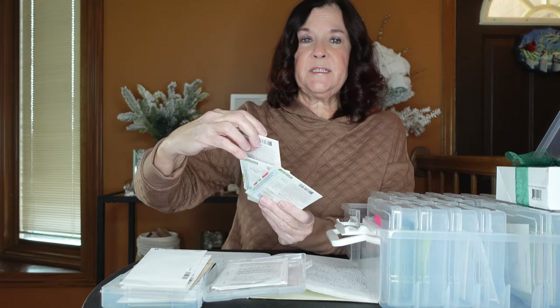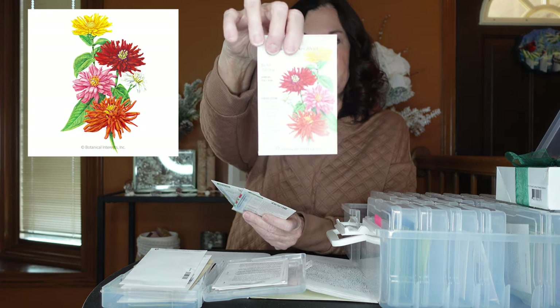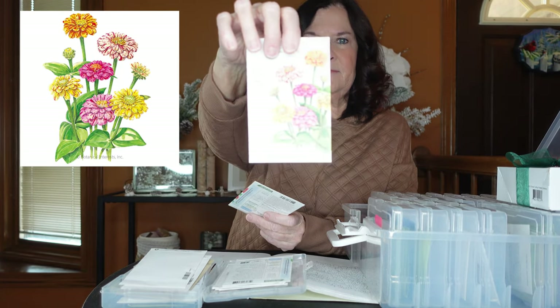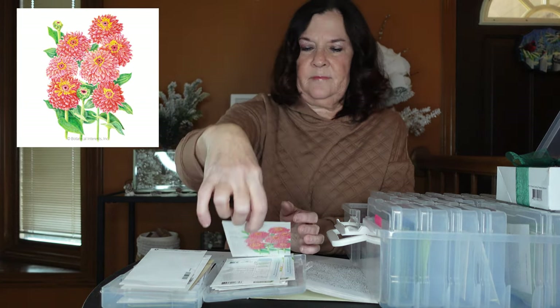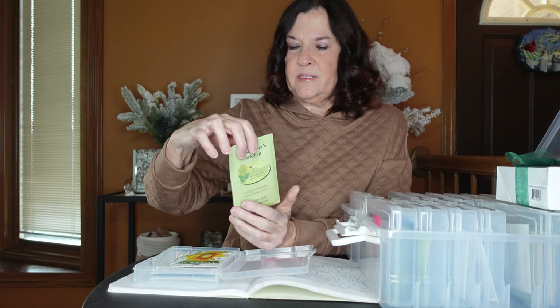The last zinnias are from Botanical Interests — a different type, the Cactus Flower Blend. Also Peppermint Stick and Zinnia Señora. Those are all my zinnias. I might be planting where I planted my sunflowers and dahlias, or somewhere else — I hope to find out soon. My next warm season annual is sunflowers.